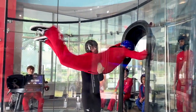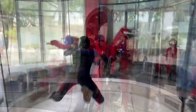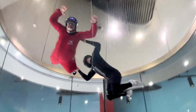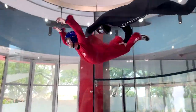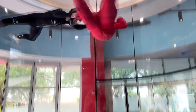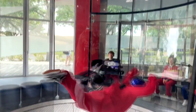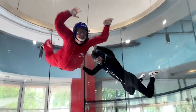You go up for a minute or two depending on the package, then come back in and it's the next person's turn. Then they call you up for your next flight and you go again. When you start out, you do just basic moves to get the feel. You can keep coming back again and again, trying new things and learning tricks — I'll show you some of those tricks in just a second.